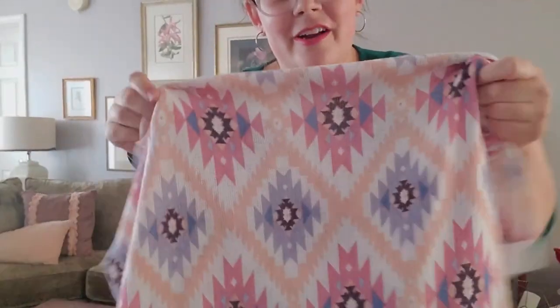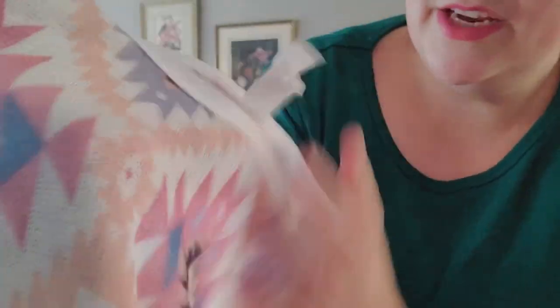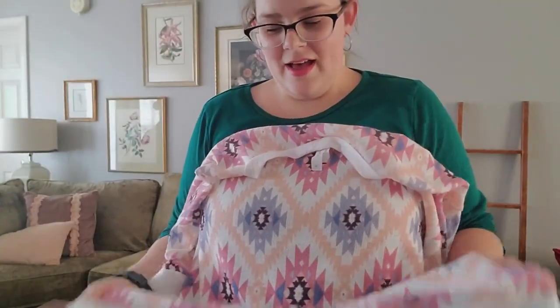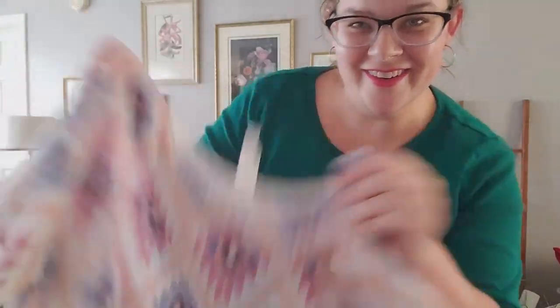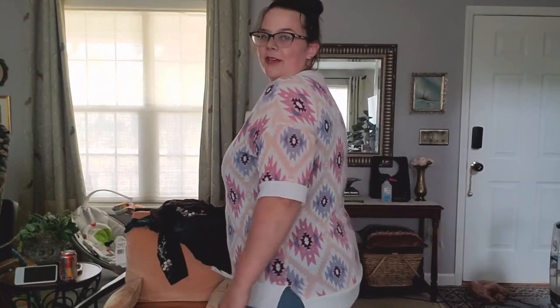The next thing I grabbed was this super cute shirt. I thought the pattern on it was beautiful — it's a knit material and very stretchy. I can see myself wearing this all the time. The pattern is beautiful, the colors are great. I think it's cute and I like where it hits me on my elbows — just a cute casual shirt. Thumbs up for me.